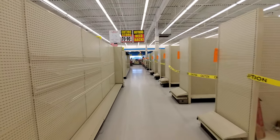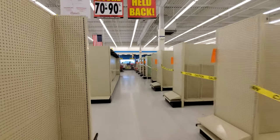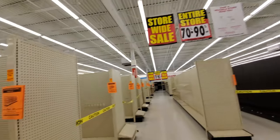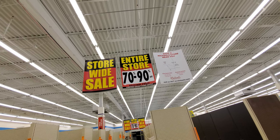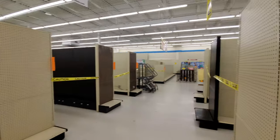I shop at Pat Catan's — or at least I did — all the time because I like to do crafts. So it's kinda strange for me to see a Pat Catan's like this. But it is being taken over by Michaels, and Michaels is another craft store that I love to shop at. So it's not like this one's really heartbreaking, you know what I mean?